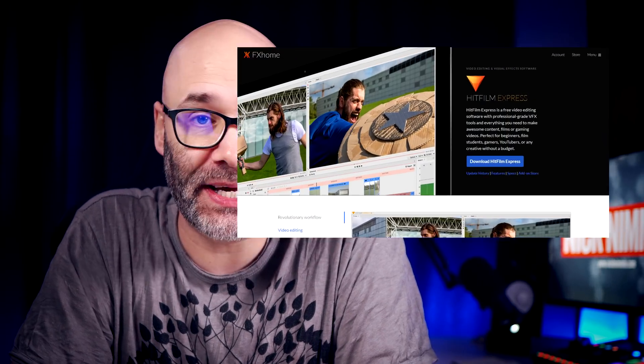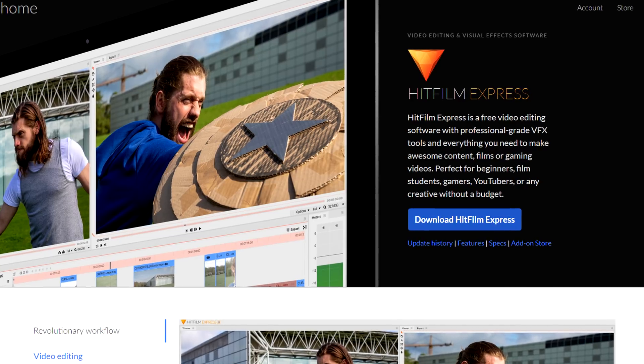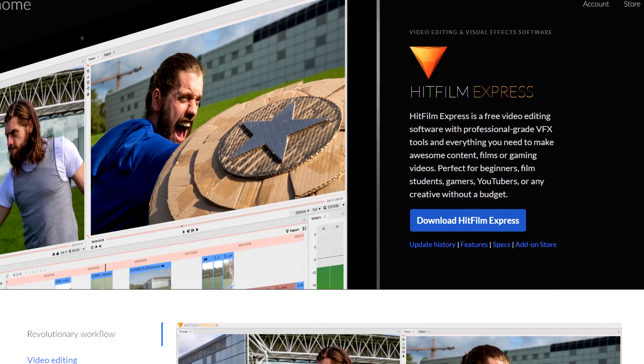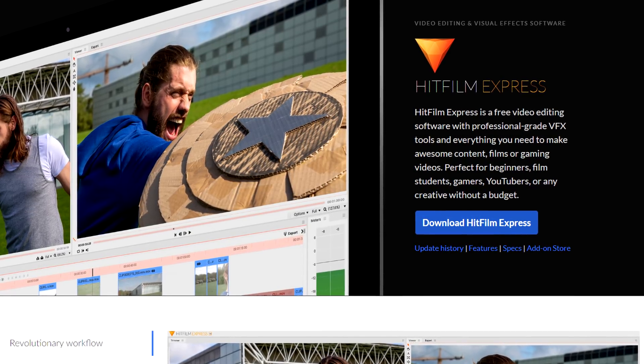HitFilm Express is the next cool piece of video editing software that is 100% free. The really cool thing about this is they also have a lot of compositing things built in — so if you want to add muzzle flashes, flames, or anything like that, you can do it all inside of HitFilm. In addition, if you just want to do basic cuts, you can also do that as well. It doesn't have to be fancy.